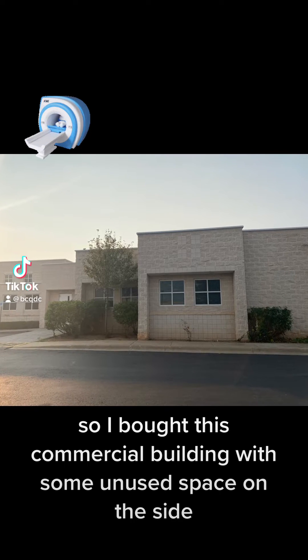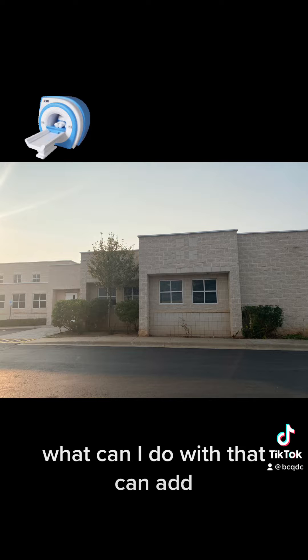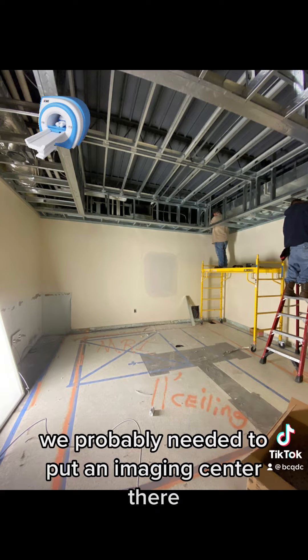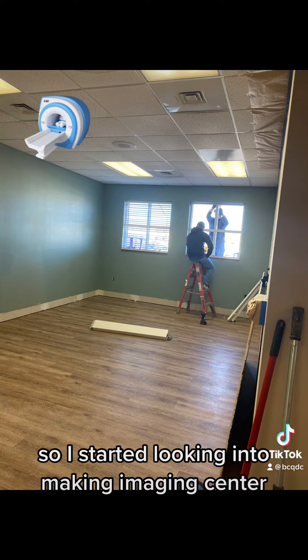So I bought this commercial building with some unused space on the side, and I thought, what can I do with that? We can add to it. It's in the medical district, so we probably need to put an imaging center there. So I started looking into making an imaging center.